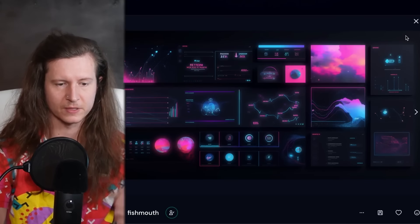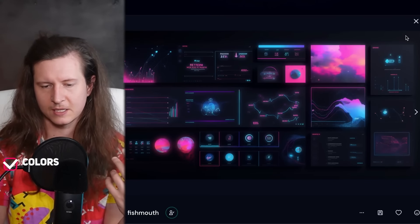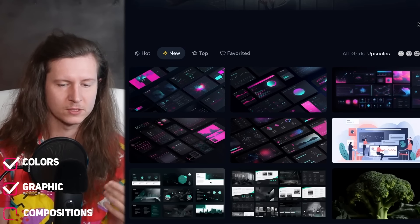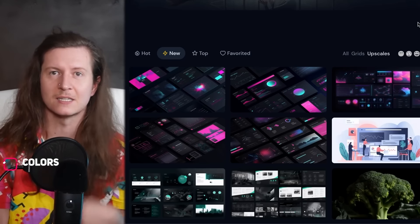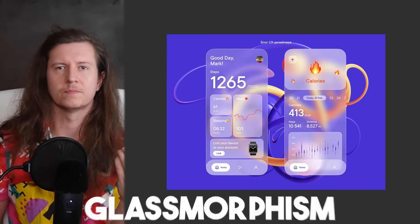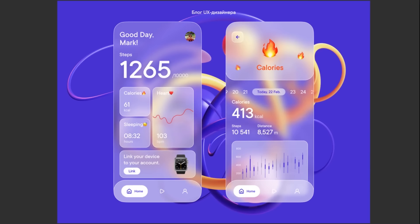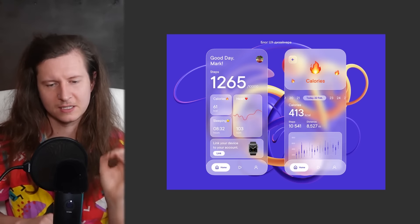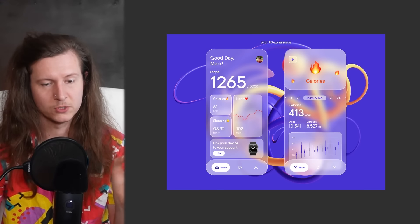From the Midjourney output I would take the colors, some of the graphic approaches and compositions, as well as using some of these to influence how I would mock up and present the entire kit. One thing to do when creating a UI Kit is to try and target it at a specific theme, trend or niche. There was a trend called glassmorphism — essentially taking the look and feel of glass and putting it into an interface — which is a great opportunity.